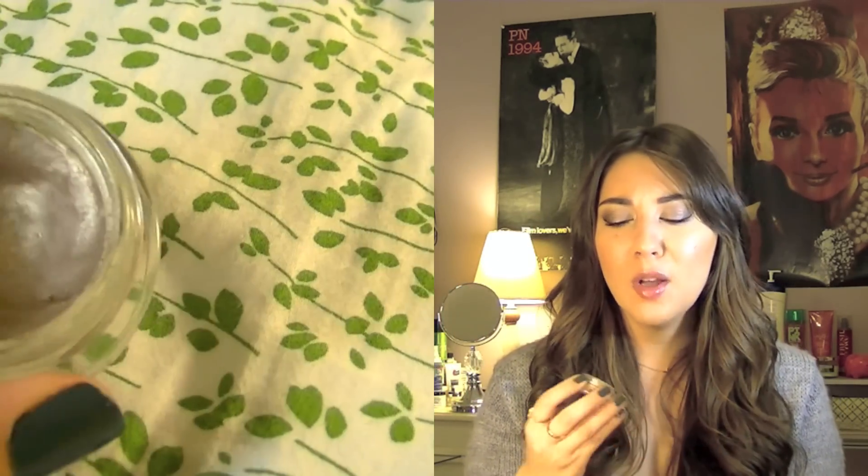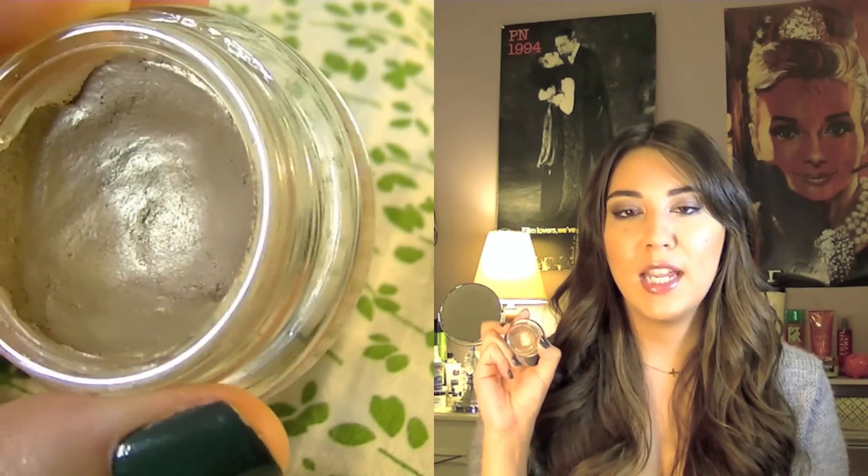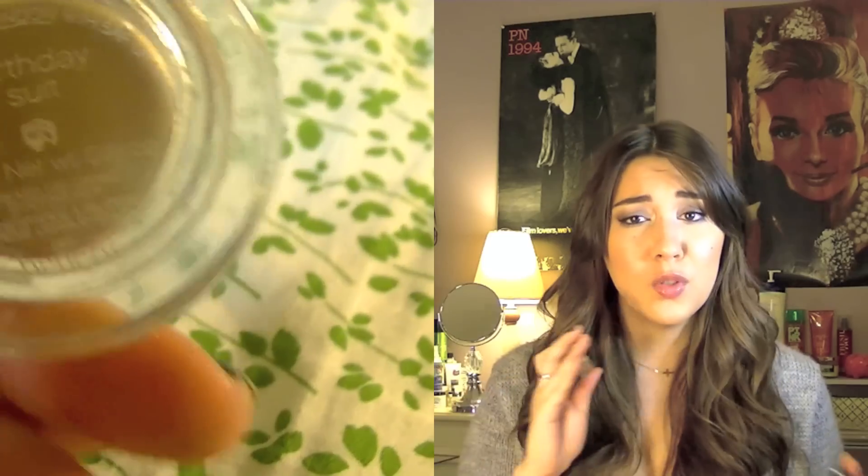Next is the Creamless Creaseless Eyeshadow from Benefit, which is in Birthday Suit. I wear this almost every day. It's a very natural looking shade. You can wear it underneath eyeshadow, which is what I tend to do, because it gives a great shimmer to almost any eyeshadow you apply on top of it. And it does not crease. I feel like it's a really great color whether you wear it alone or layered with something else, and it's super pretty.